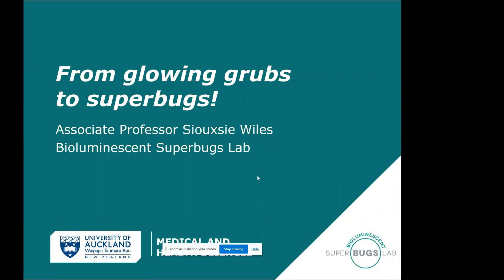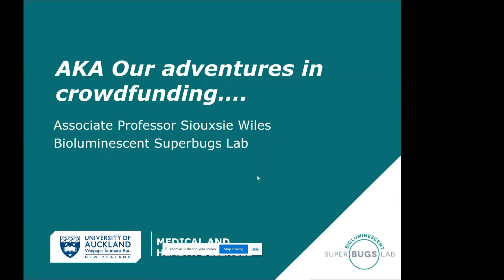I've called my talk 'From Glowing Grubs to Superbugs,' but an alternative title would be 'Our Adventures in Crowdfunding,' because I'm going to cover that quite a bit.